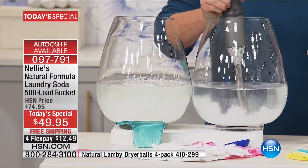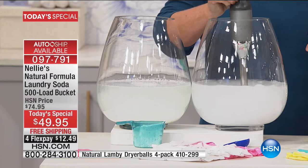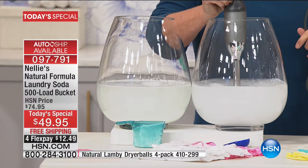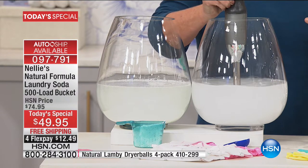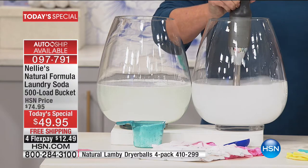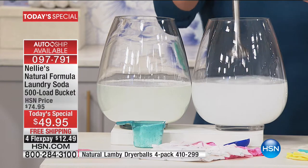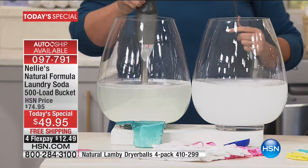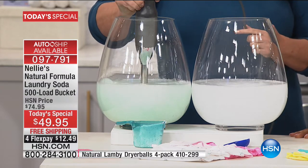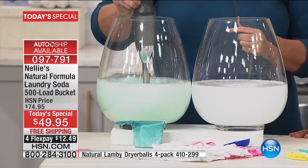Unlike detergents, which you have a hard time dissolving — we've all had the experience of pulling jeans out of the washing machine with undissolved powder residue on them — Nellie's dissolves completely. By the way, Nellie's is high-efficiency machine certified. That means if you have one of the fancy new machines that require certain types of detergents, Nellie's is certified for those. It's also environmentally friendly and hypoallergenic.